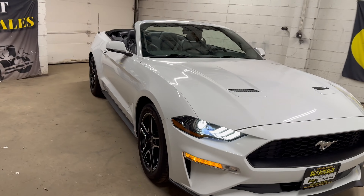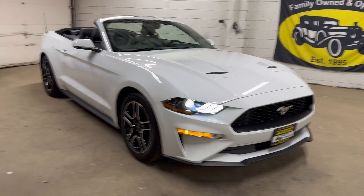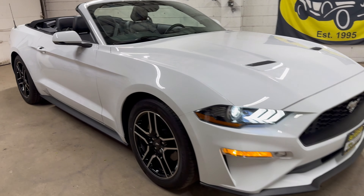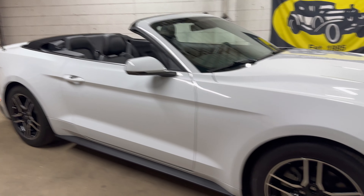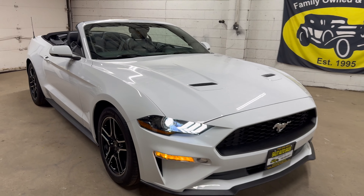It looks good with the top up, but you're buying this so you can have fun with the top down. Thank you for watching — I took up a little more of your time than expected, but there's a lot to show on this car. If you have any questions, all our contact information is below. Thank you and we'll see you soon.